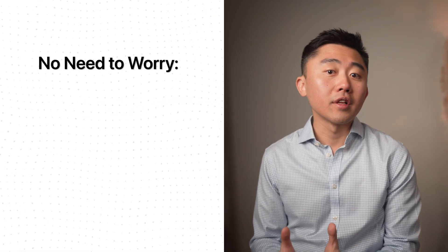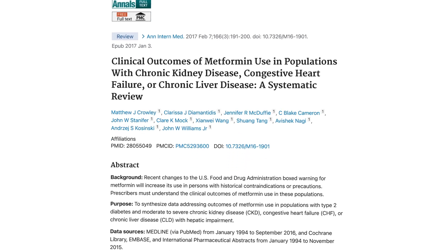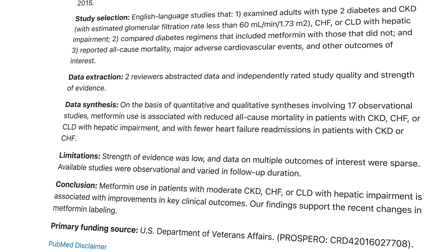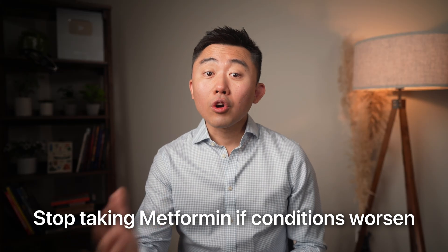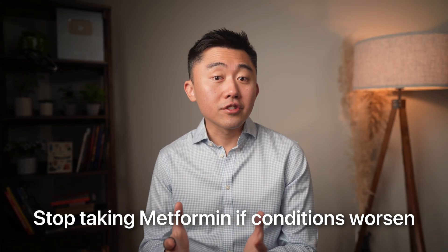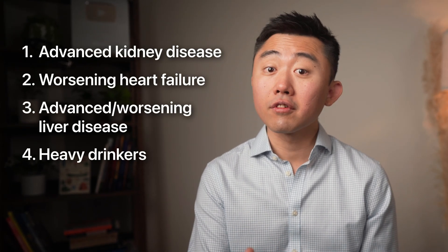I want to emphasize we are not worried about metformin in folks with chronic liver disease, chronic kidney disease, or stable heart disease. Recent systematic reviews looking at data from the 1990s through 2016 found that metformin use in patients with moderate chronic kidney disease, chronic heart failure, or chronic liver disease was safe and actually improved clinical outcomes. It's the acute worsening of these conditions when we need to stop metformin. Additionally, metformin should not be taken by people who are heavy drinkers or suffer from alcoholism.